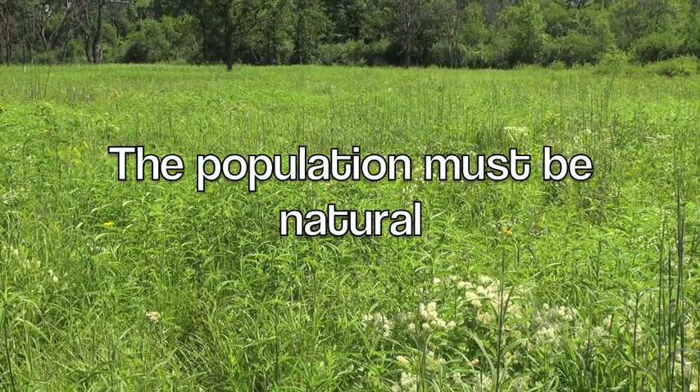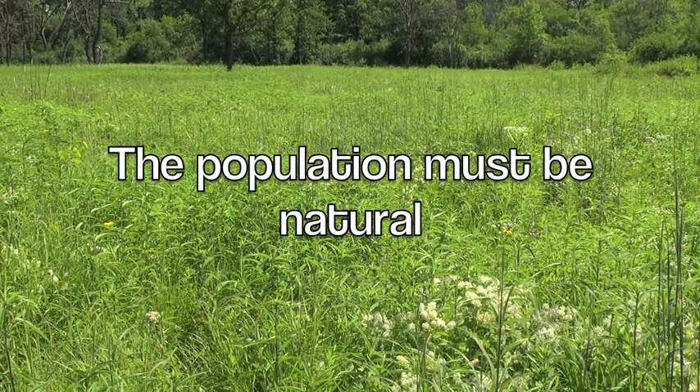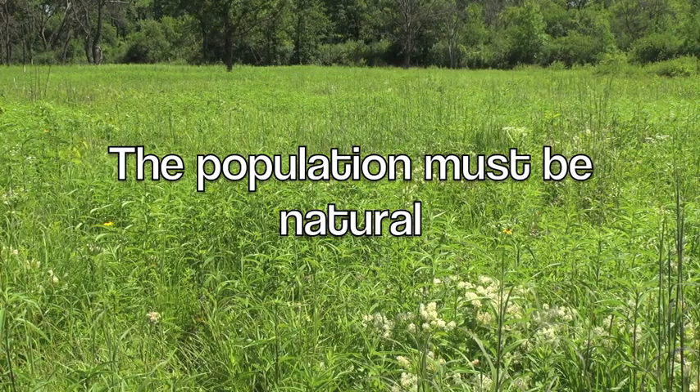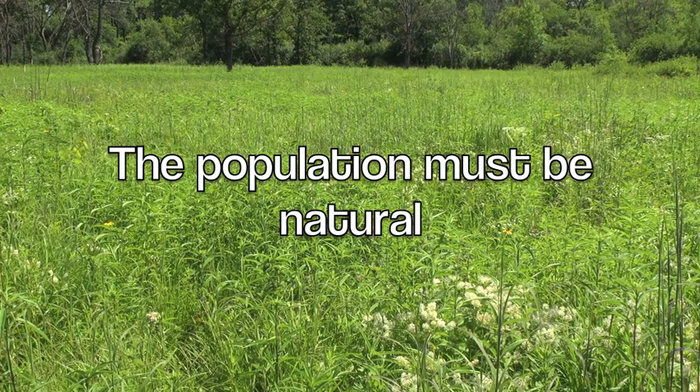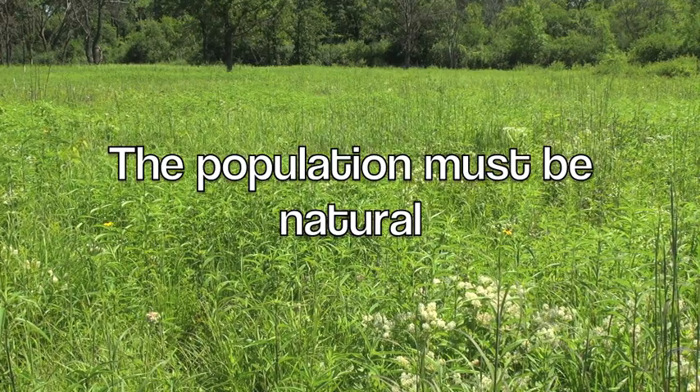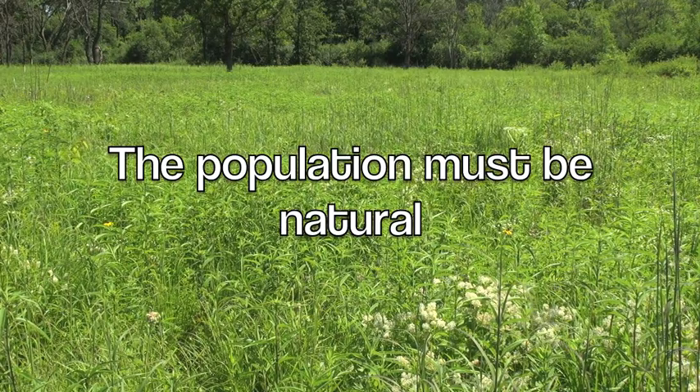There are certain things you must consider before making a standard seed collection. First, the population must be natural — not a planted habitat or restoration where seeds have been intentionally introduced. McLaughlin Meadow is a prairie remnant in a dedicated Illinois Nature Preserve.